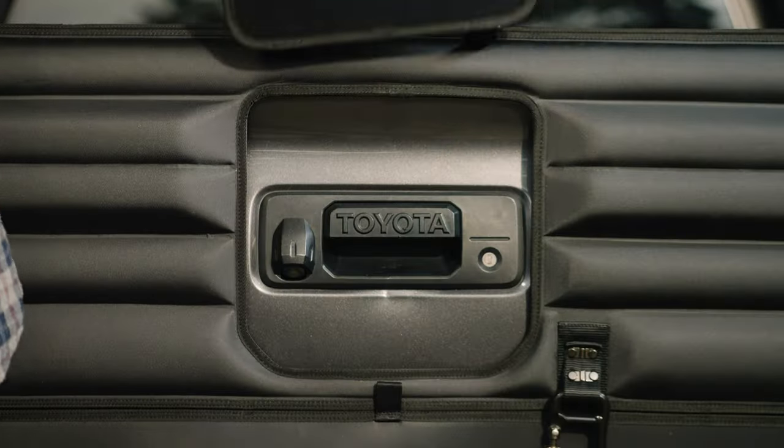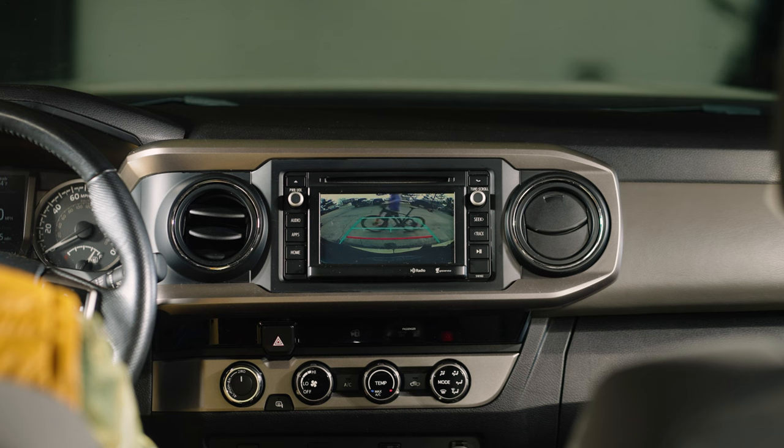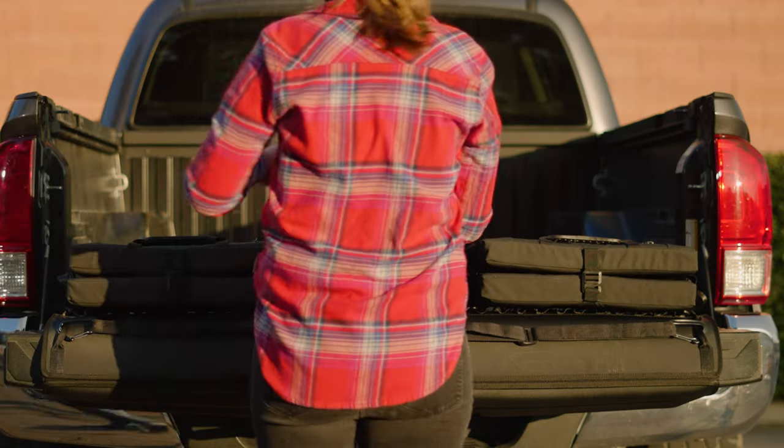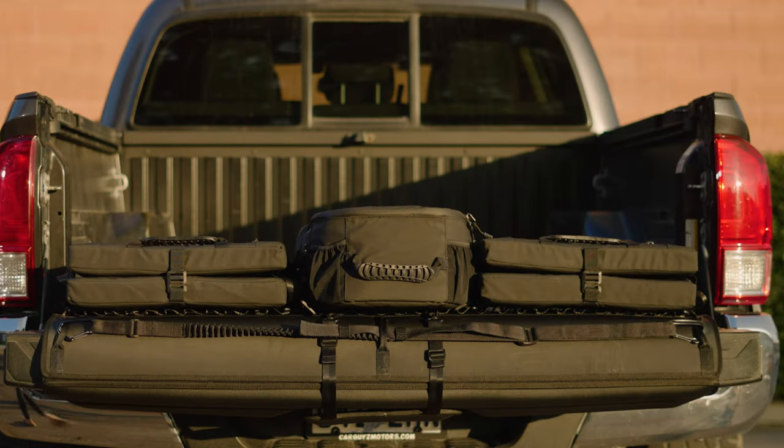It's backed by a 5-year warranty, so don't pull back. Adventure like never before. Get out. Get busy. Get the Cache Basecamp System 2.0.